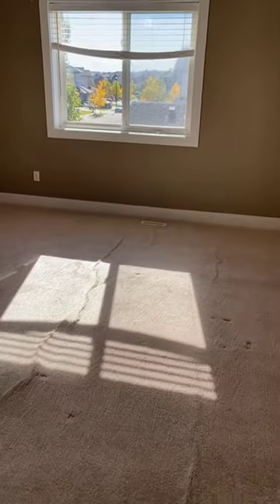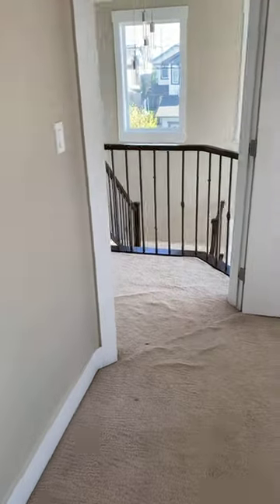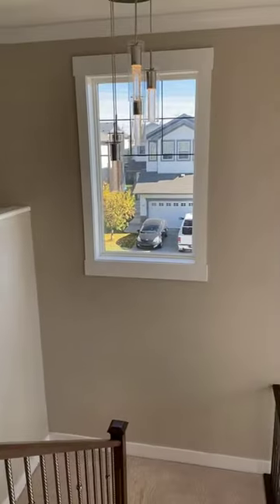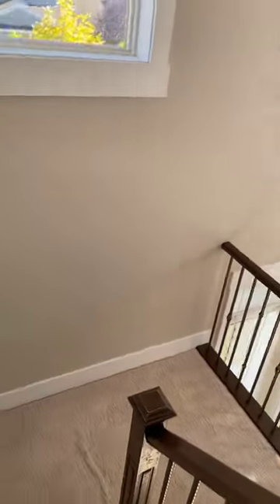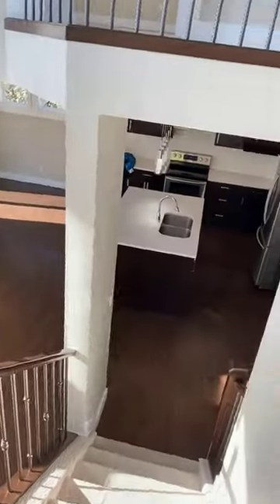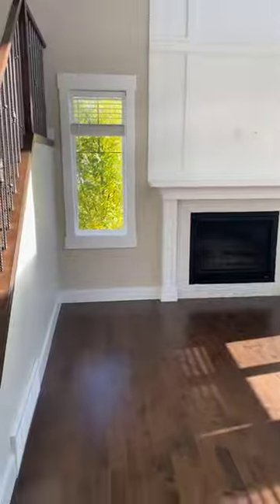Upstairs offers the master bedroom plus a five-piece ensuite, two additional bedrooms, and a bonus room. The main floor has an open-to-below concept with lots of windows for natural sunlight. The basement is also fully finished — we're going to see that now. Sellers do understand the paint and floor carpets may need replacement and are definitely open to working with any buyer who is interested.